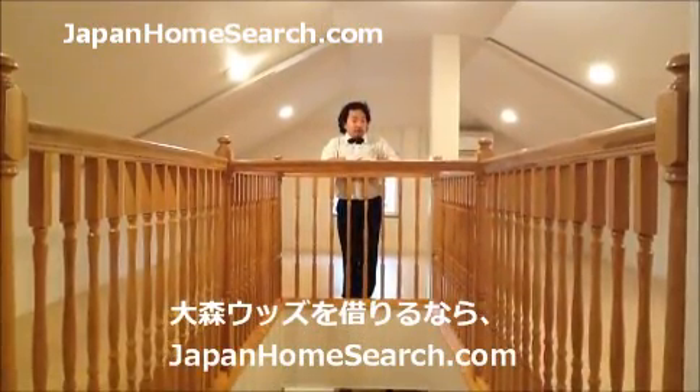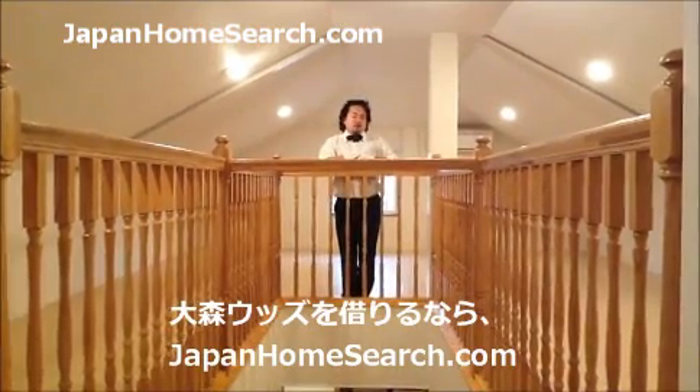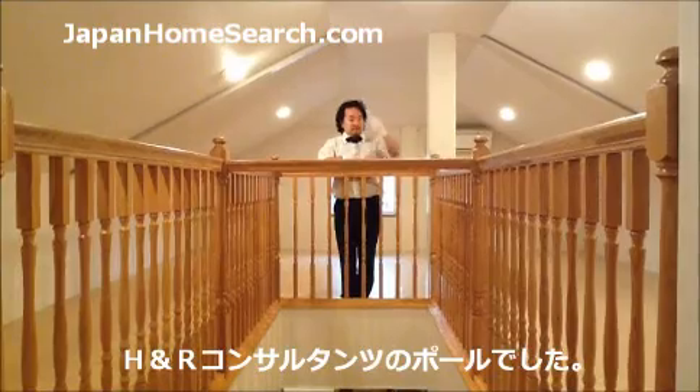If you're interested in leasing Omari Woods, come visit us at JapanHomeSearch.com. I'm Paul and I'll make sure to help you. See you again soon!